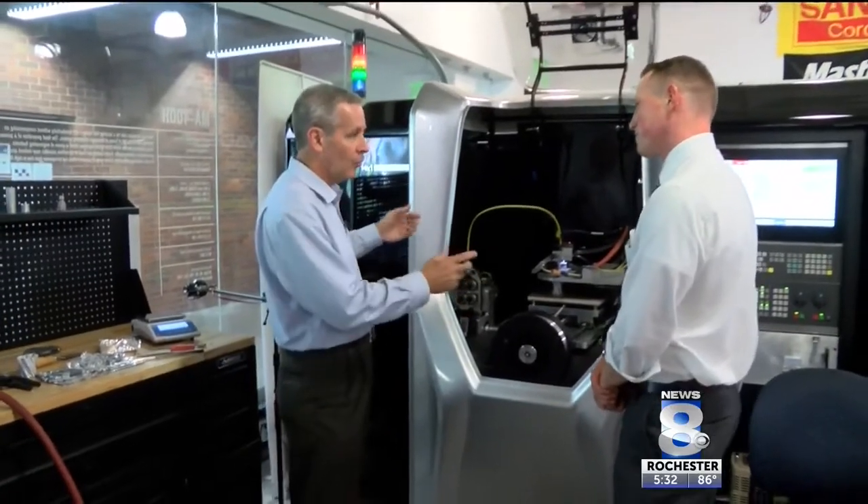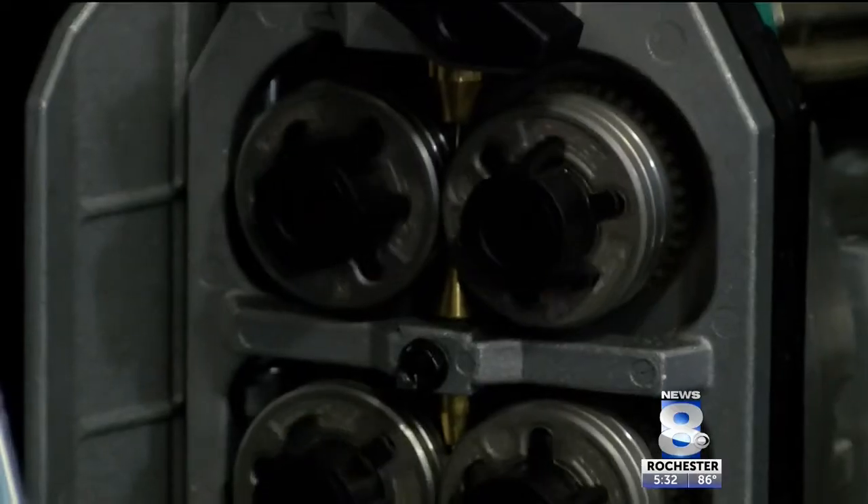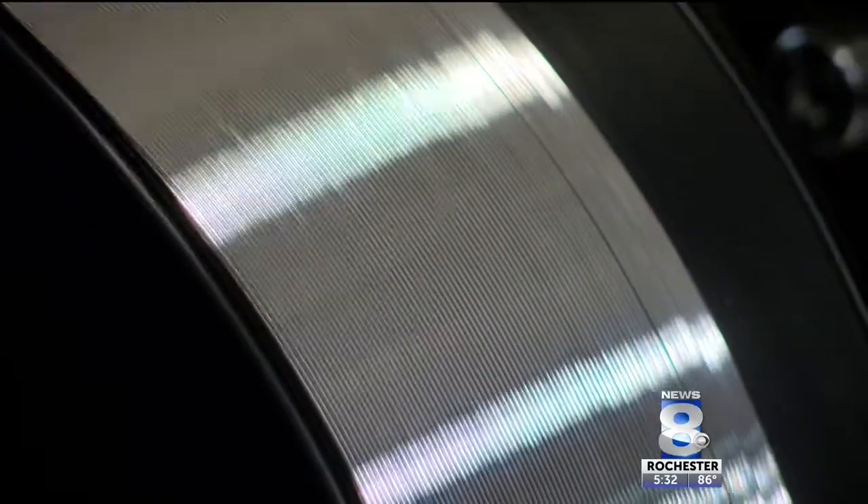Dennis Cormier runs the 3D printing center at RIT and received this liquid metal 3D printer from Vader Systems out in Buffalo. We are working closely with them to help bring this to market for making metal parts.